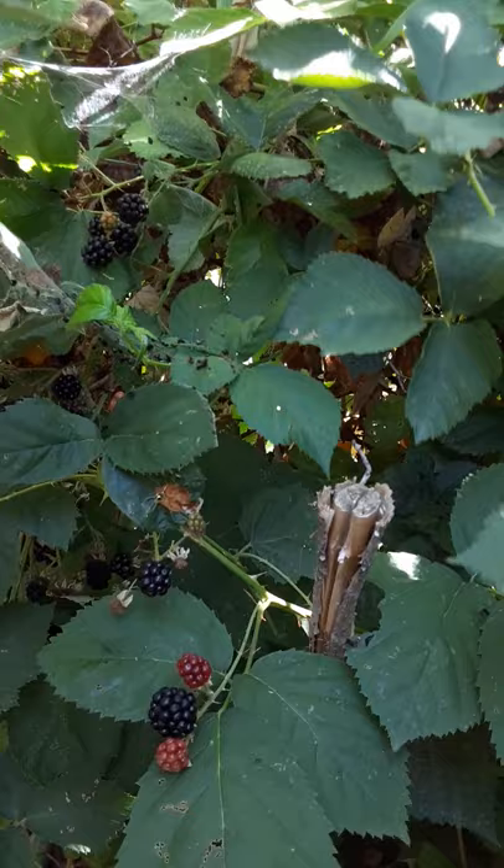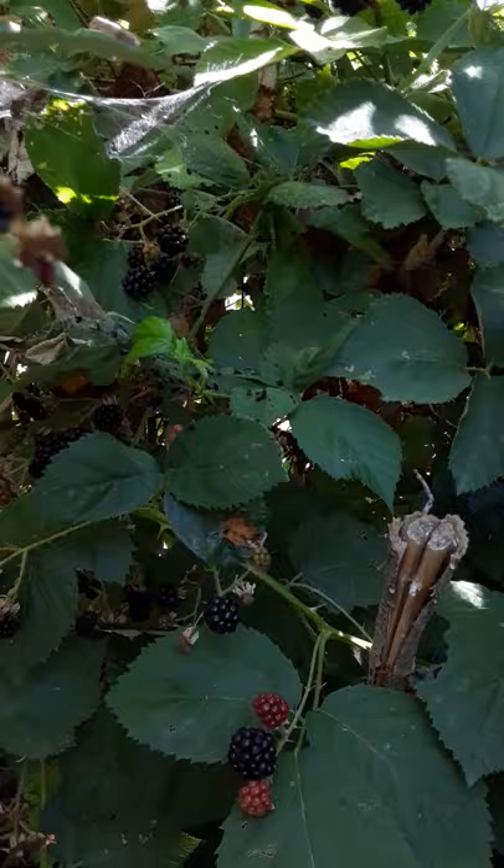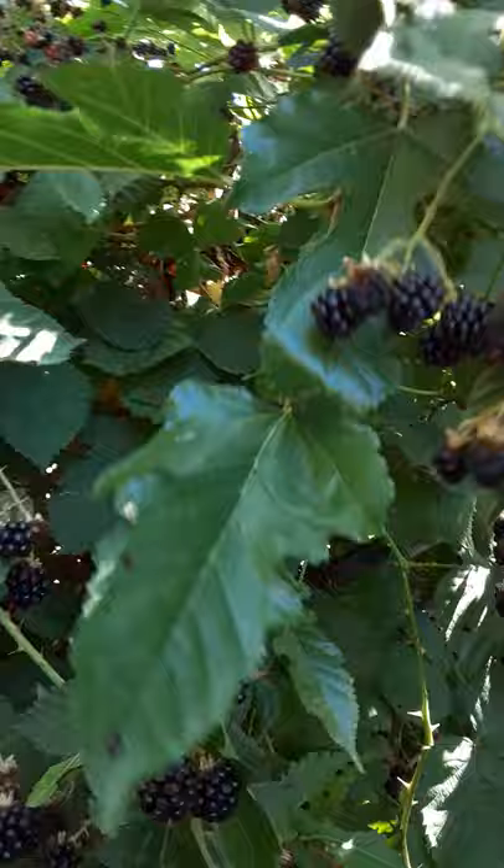Wait until they fall right into your hand — sometimes a little too much. That's when they're going to be sweetest. You don't want to pick them if they're not falling out into your hand. That's when you get the sweetest little blackberries.